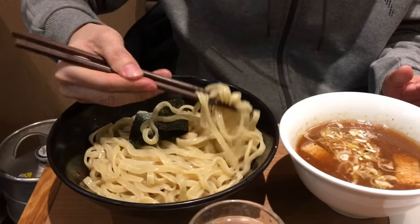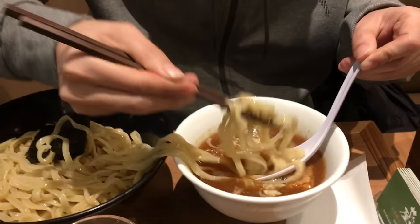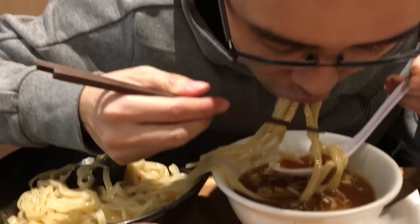This ramen is really tasty. The dipping sauce is an intensely flavored bonito fish stock. Most ramen abroad are soy soup based — this is really different.